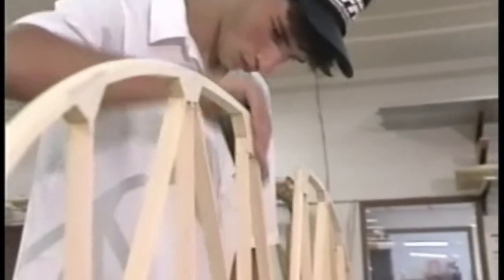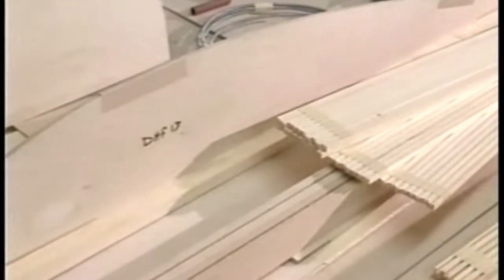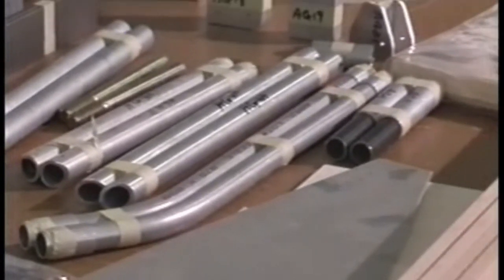All models are available in two build-it-yourself kit forms. A standard construction kit, which offers the builder the experience of assembling the entire aircraft from pre-cut, shaped, and slotted wooden pieces, machined hardware, and a formed fiberglass cowling.